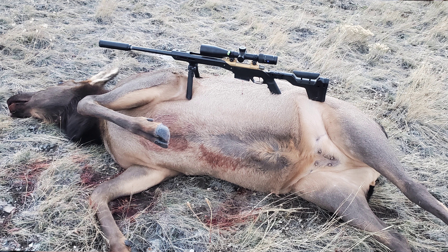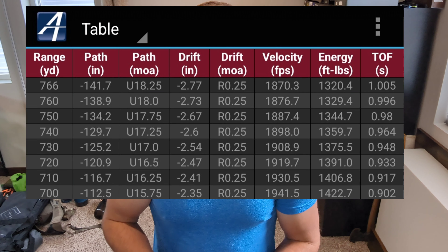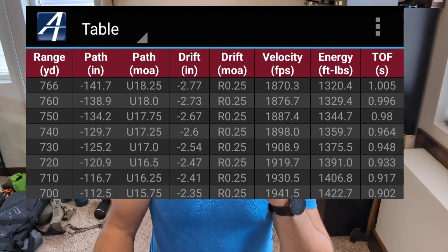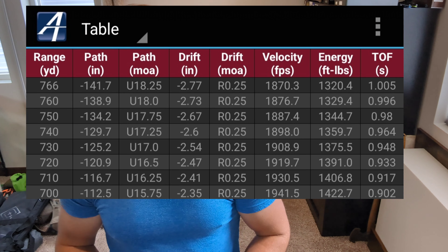I shot this cow on public land. It was a 766-yard shot right at the last half hour of shooting hours. At that distance, with that Nosler 170 ballistic tip, it was 1,870 feet per second, and this was about 6,100 feet in elevation. At that distance, it was still carrying 1,320 foot-pounds of energy.